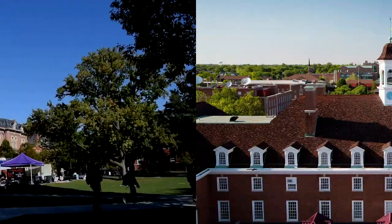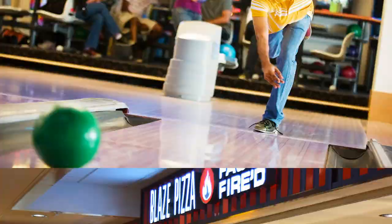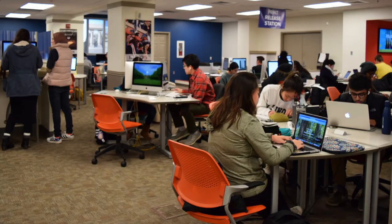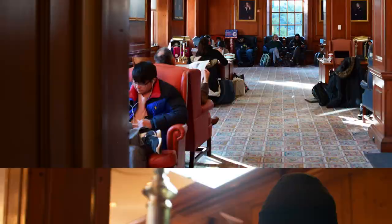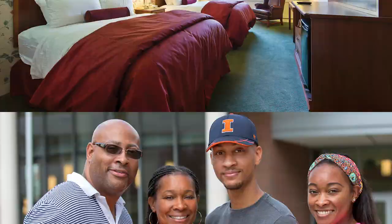More than 2.5 million people visit the Union each year because it has so much to offer. It houses six restaurants, a corner store, a bowling alley and arcade, a health center, a tech store, a computer lab, a Starbucks, a bank, several comfortable study lounges, and the Illini Union Hotel.